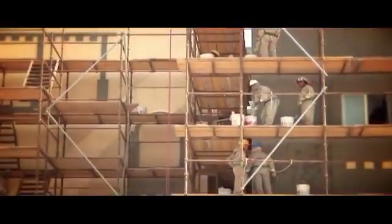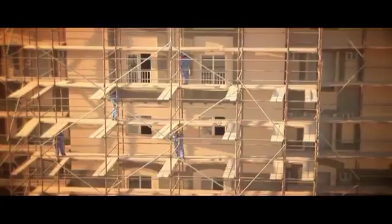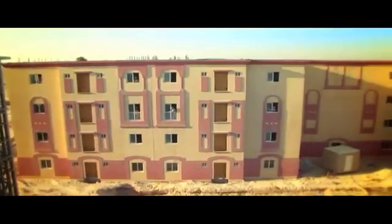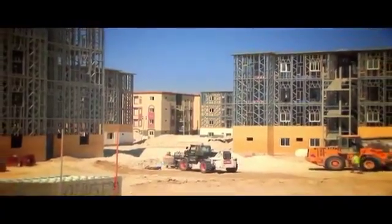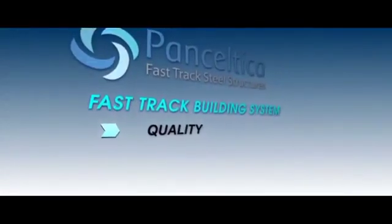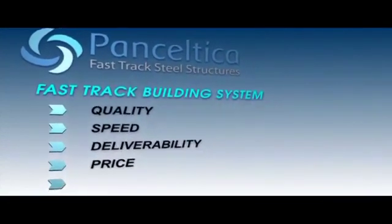Pan-Celtica's system is compliant with all international and local regulations and building codes and allows for great flexibility in external cladding features. Speed of construction is seen as one of the major priorities for our clients. One of our turnkey projects in the Gulf consists of 62 blocks of 2,000 apartments with a design and build projection of just one year. Each block consists of 4 floors of 32 apartments varying in size from 2-bedroom apartments of 110 square metres to 3 bedrooms of 140 square metres. The benefits of the Pan-Celtica Fast-Track building system versus traditional methods are better build quality, faster construction, predictability of build time, an earlier return on investment, lower maintenance and lower environmental impact.